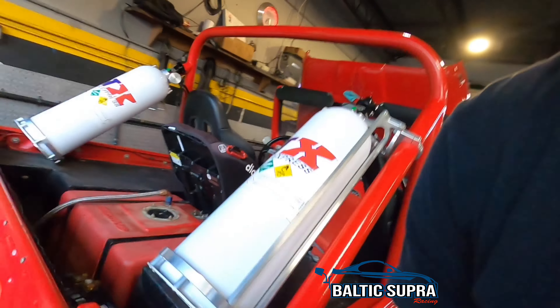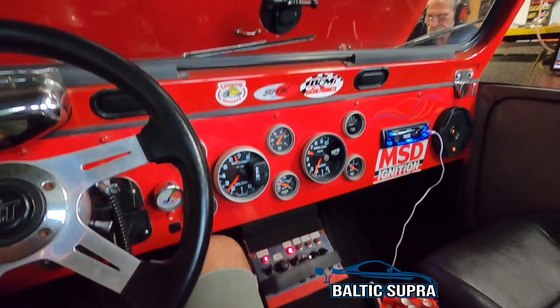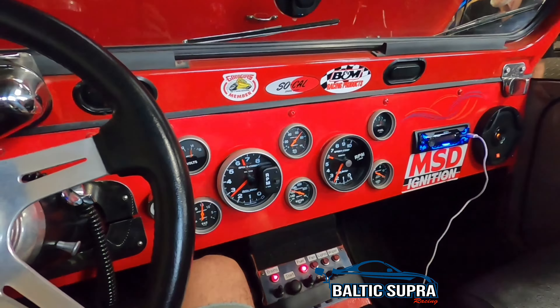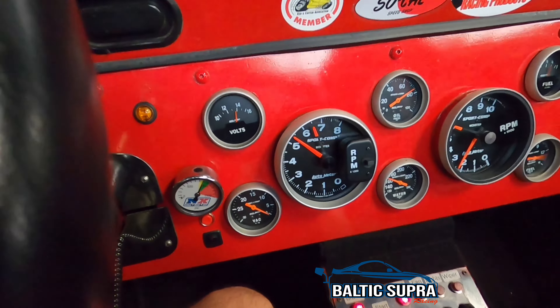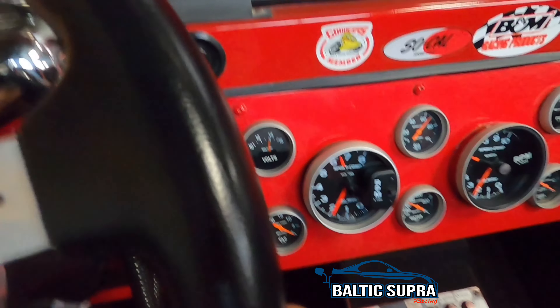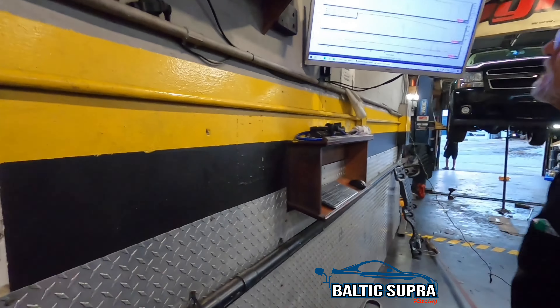I'll pick up the video once she's fully strapped up and ready to make some dyno numbers. Ed is getting a quick timing check before we get started. I went ahead and splashed some race fuel in it — there's about six or seven gallons of 93 and I put about three gallons of race fuel on top. Let's see what happens.